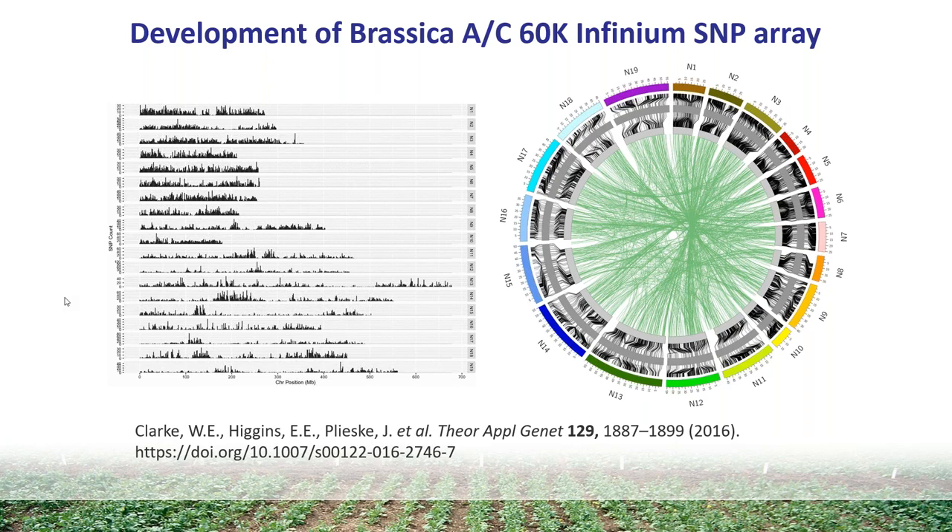You can see the green lines in the center which mostly map between the homeologous regions — the syntenic regions between the A and C genomes. These are SNP loci that, based on physical position, actually genetically map to a different position in the genome. This can be a phenotype of the SNP design where it actually hybridized better to the alternative genome, or it can be due to homeologous recombination events where there's been an exchange of DNA, and you have markers mapping to a genetic position different from their physical position on the Brassica napus genome.